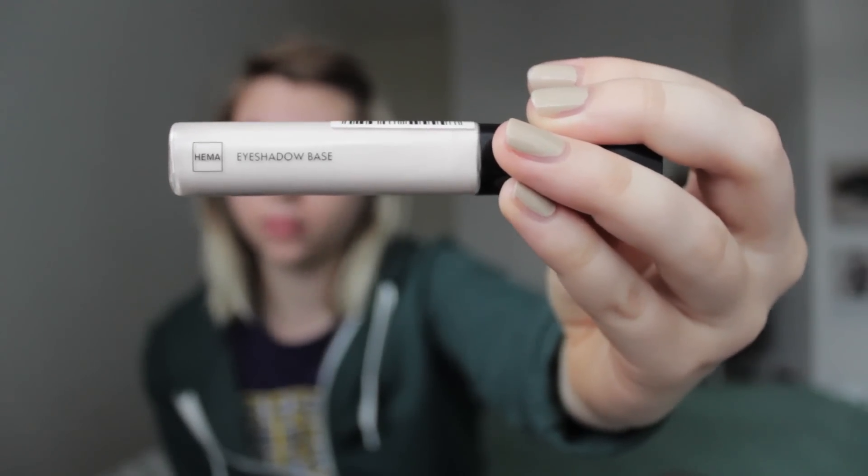I start out with the HEMA eyeshadow base, and I use the applicator that it comes with, but I also rub it in with my finger after that just to sort of even it out all over my eyelid.